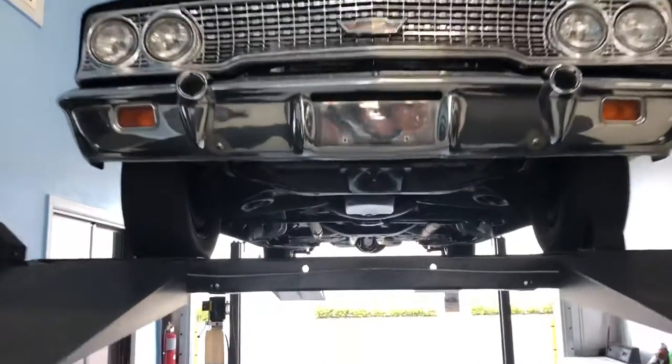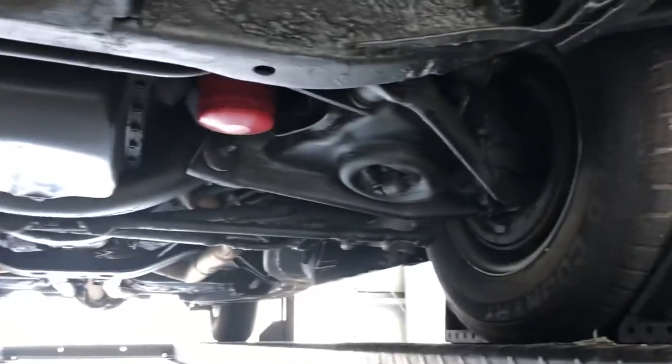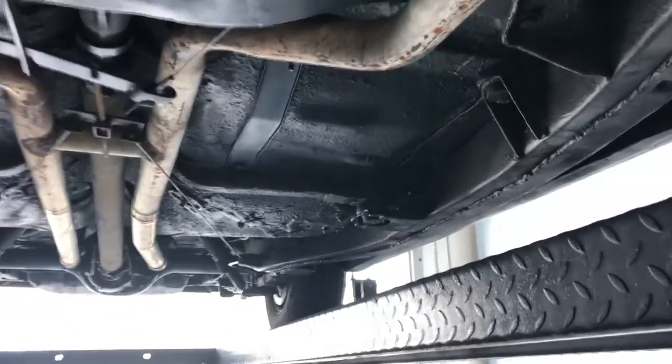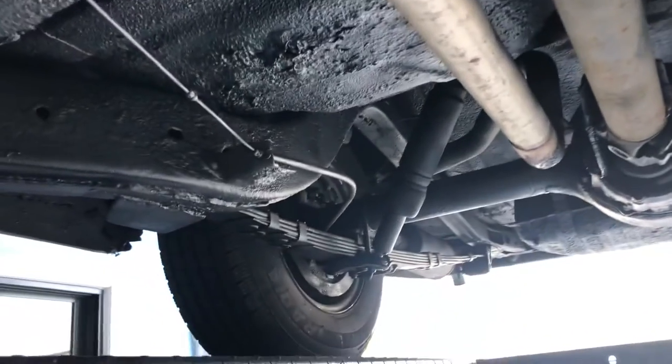We've got it up in the air here. Take a look underneath — pretty sound, very clean, well taken care of. This thing is just a beast as you saw with driving it. What a ride we have here.